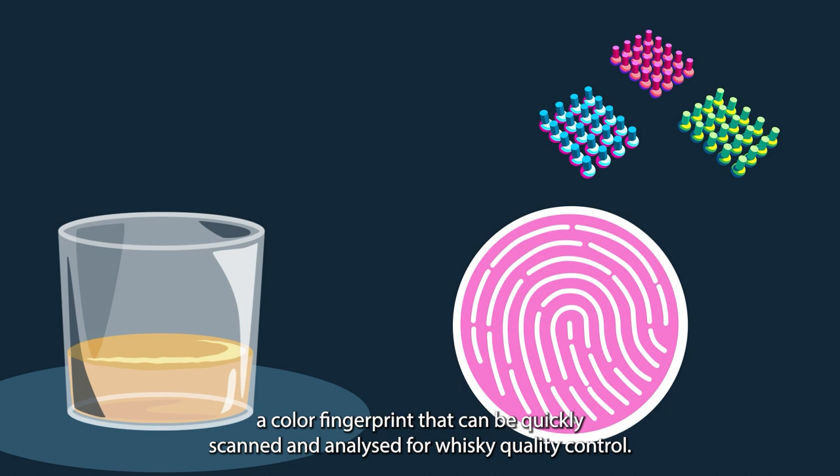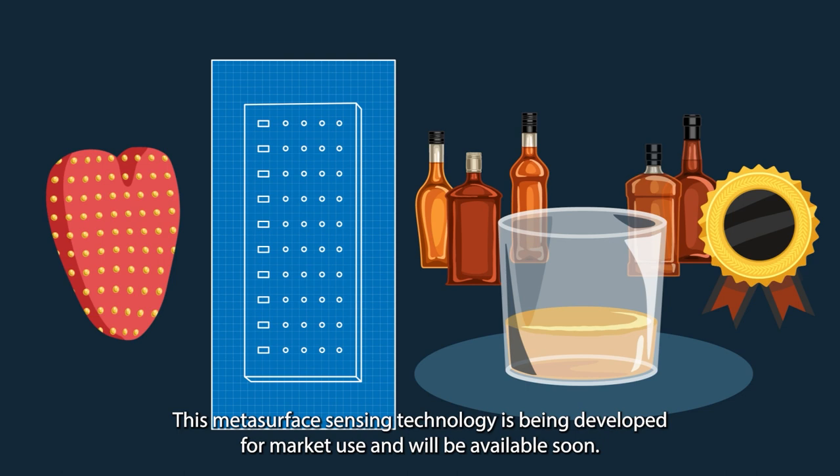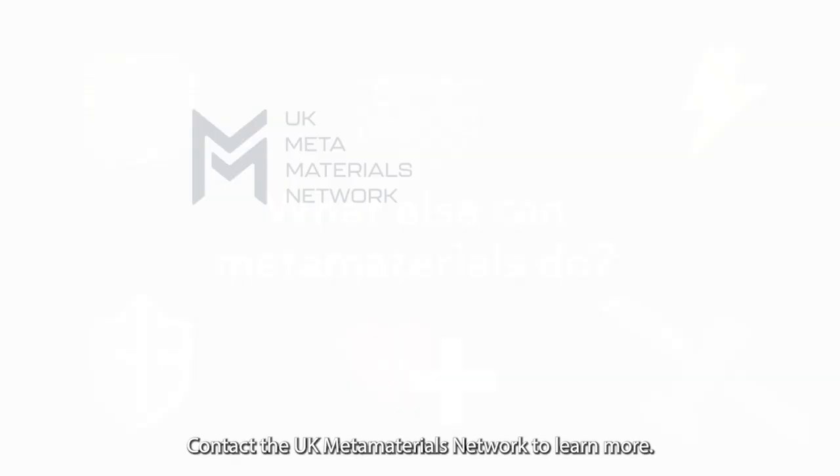This metasurface sensing technology is being developed for market use and will be available soon. What else can metamaterials do? Contact the UK Metamaterials Network to learn more.